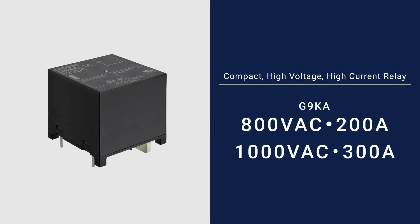This video will go over details and advantages of the compact, high-voltage, high-current G9KA power relay.